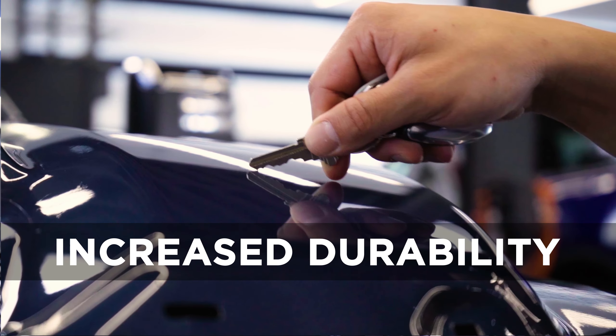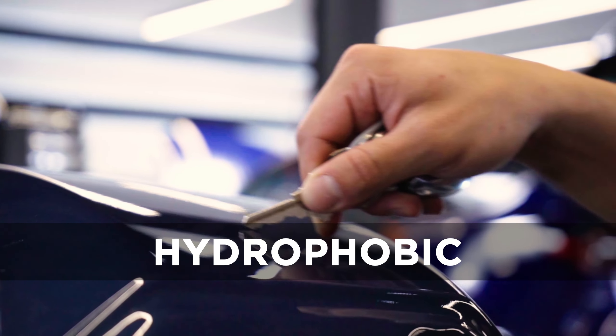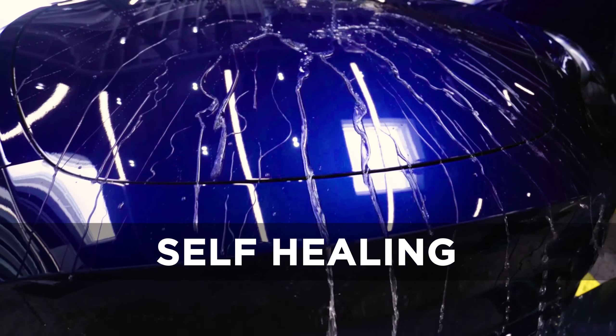With increased durability, superior yellowing resistance, improved hydrophobic performance, and self-healing technology.